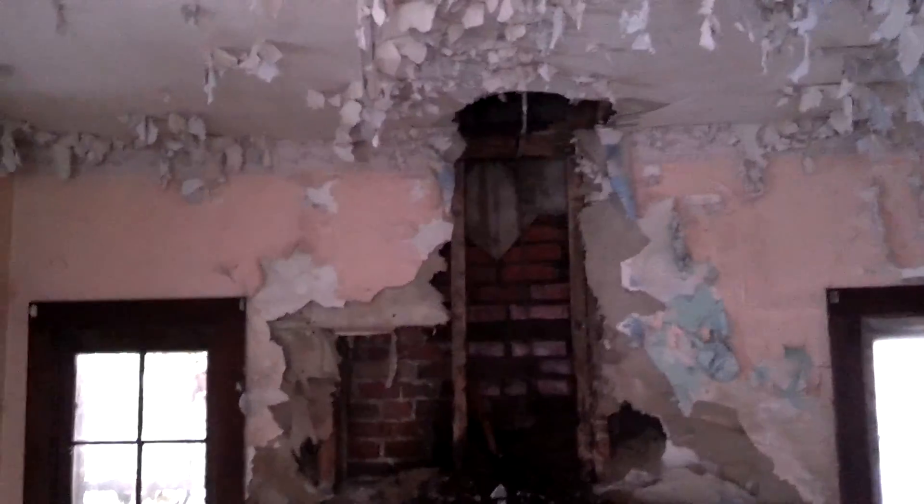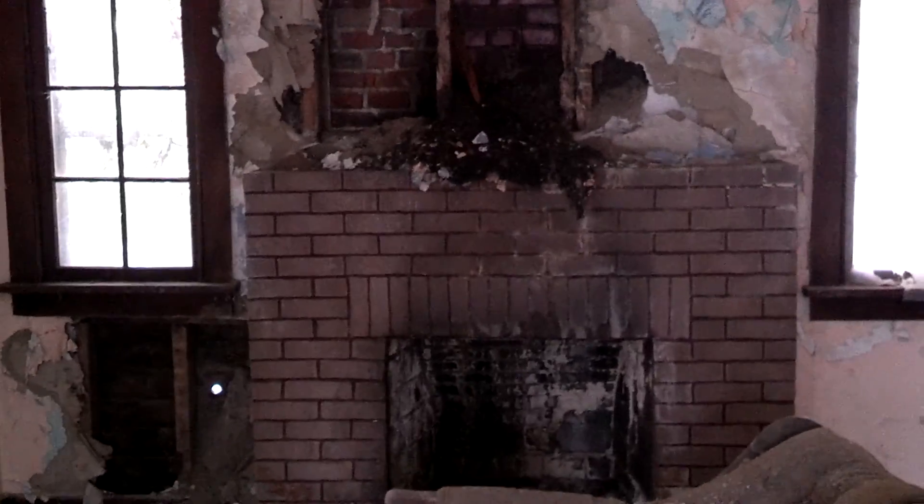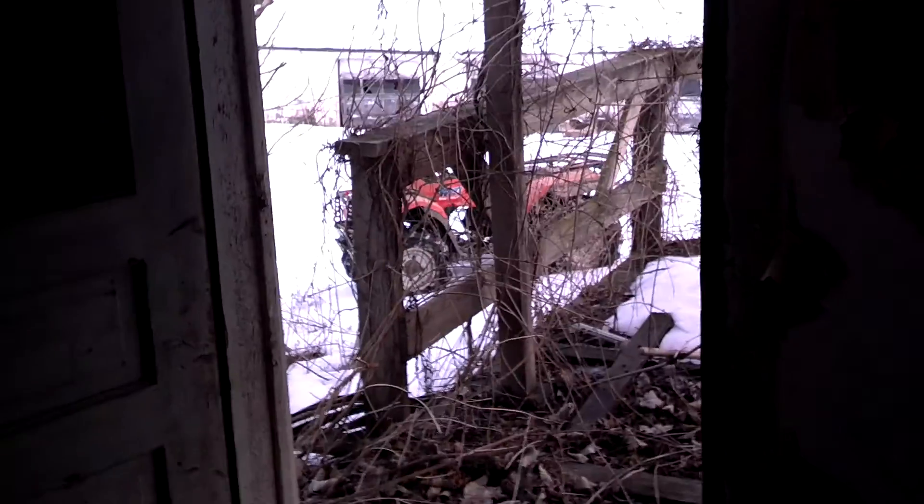Alright folks, check this out — everybody's posting abandoned farmhouse videos, well I got one. Got permission. It's been abandoned for about 10 to 12 years. Late 1800s, this front half here anyways — there's an addition off to the back. It's really in the worst condition structurally. I'm new to this filming so bear with me.